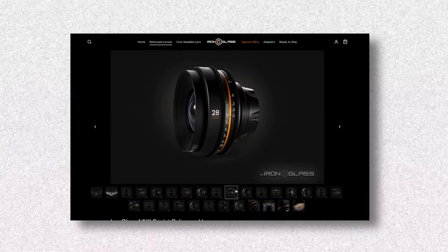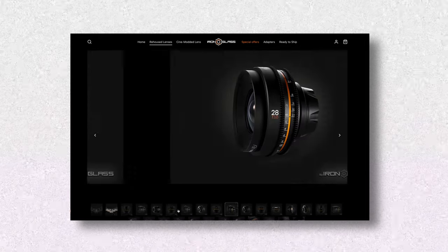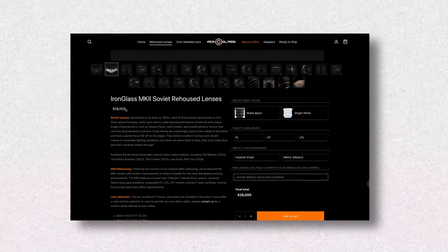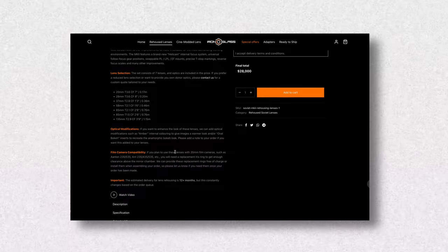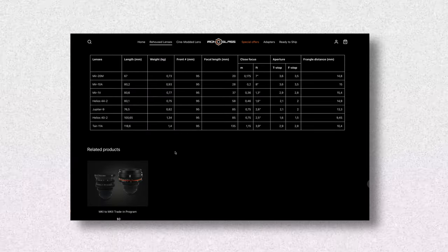That is definitely a downside of having one of these Soviet lenses: they're hard to find and hard to match with other lenses. Unless you want to spend $30k on an Iron Glass rehoused Soviet set, the best bet is probably doing like me — get the 44-2 first and then slowly build up your Soviet lens kit to three, four, or five lenses.